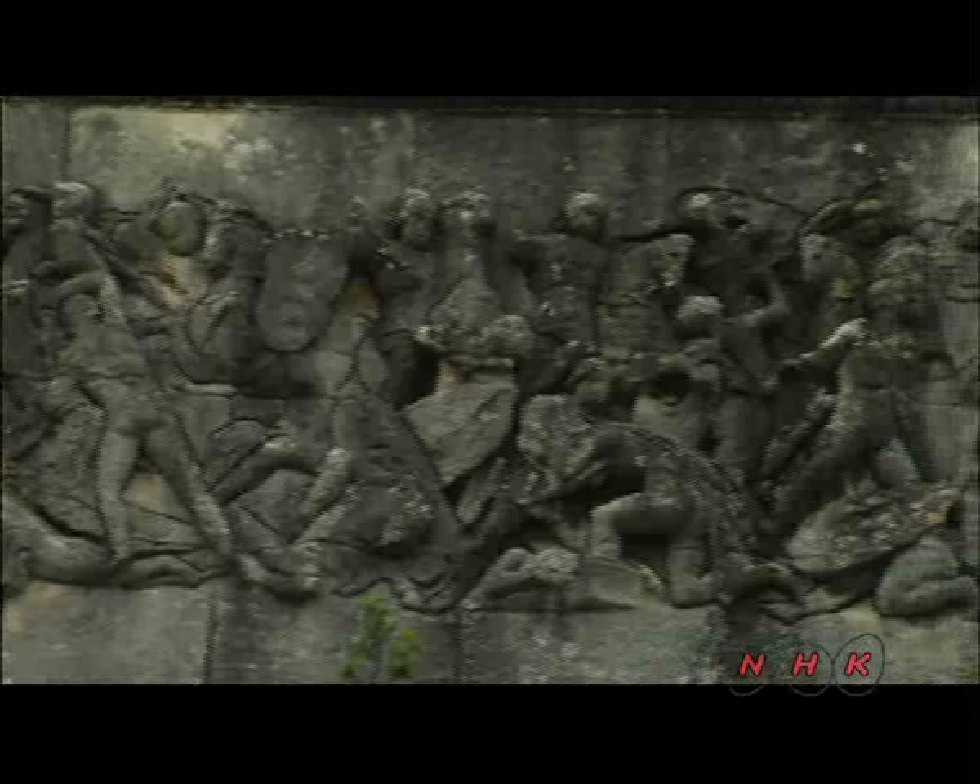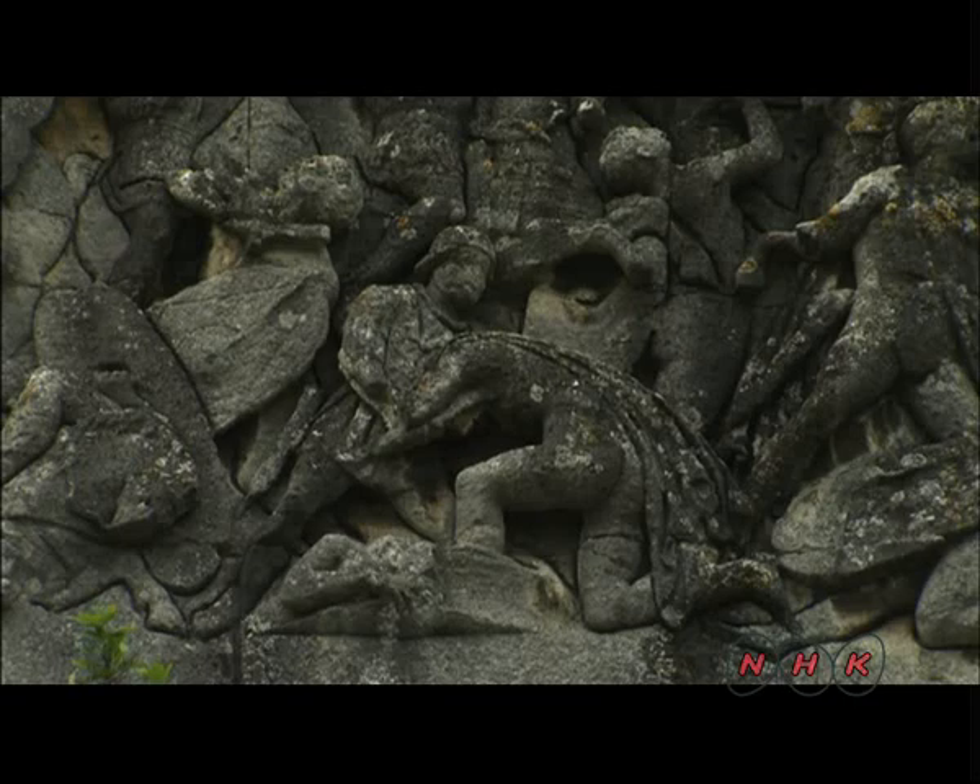Orange was one of the bloodiest battles during the conquest of Gaul. Scenes from the battle are carved onto the triumphal arch.